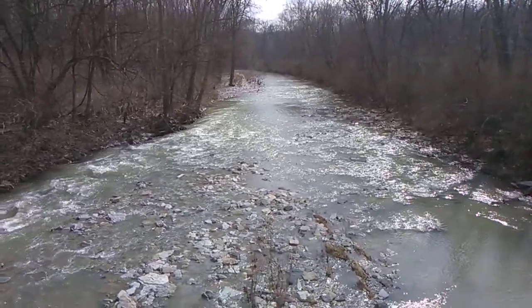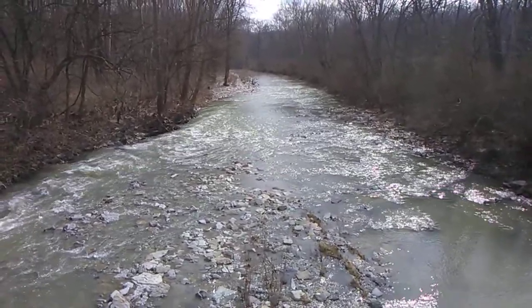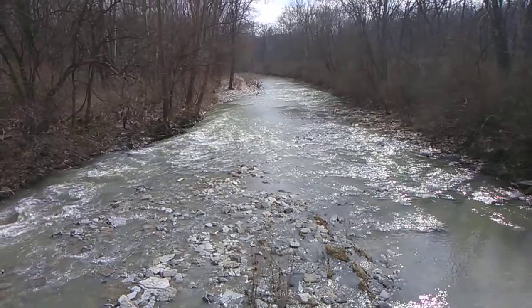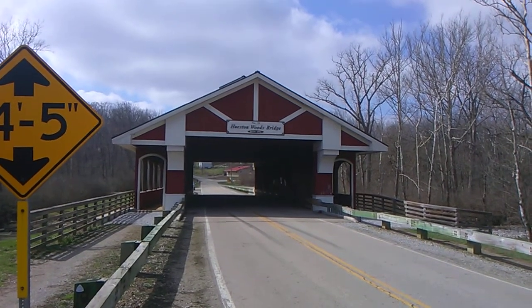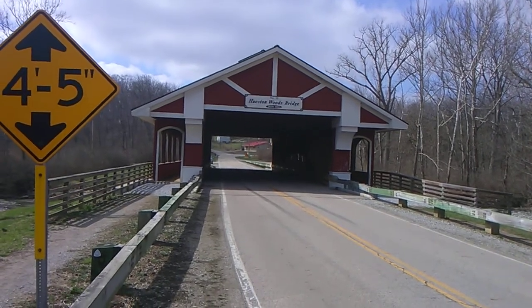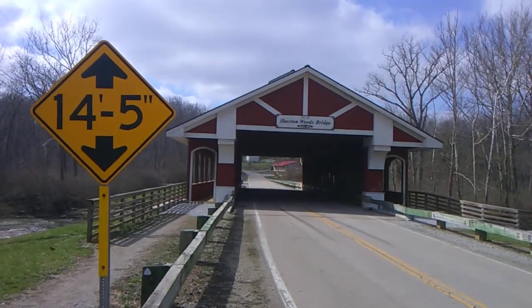It's awful pretty right there. We got a surprise for you — getting ready to show it to you. We wanted to show you this. It's another covered bridge.